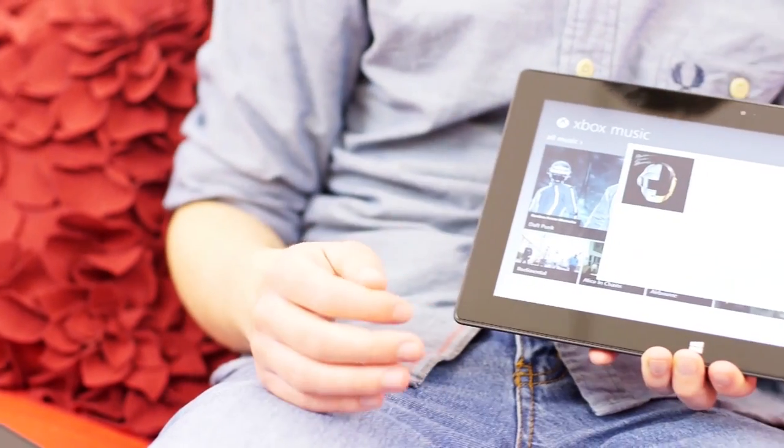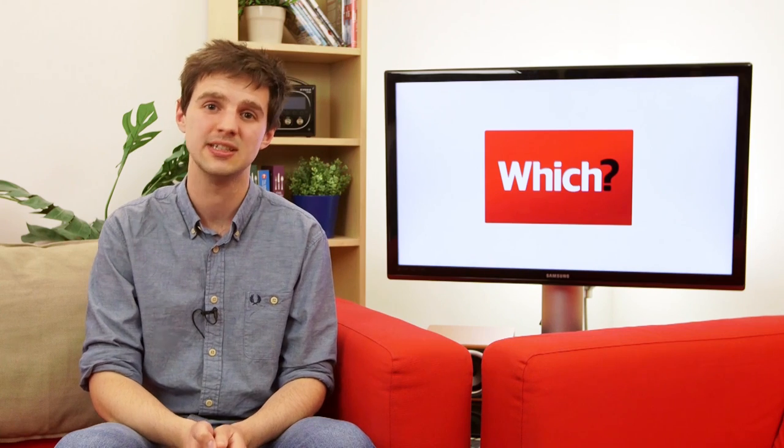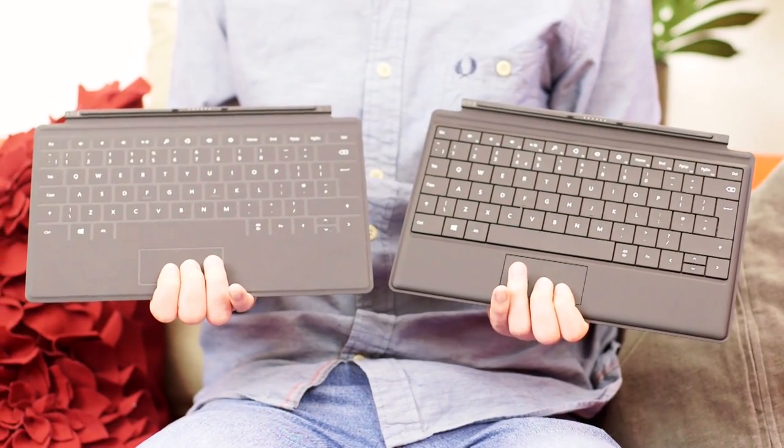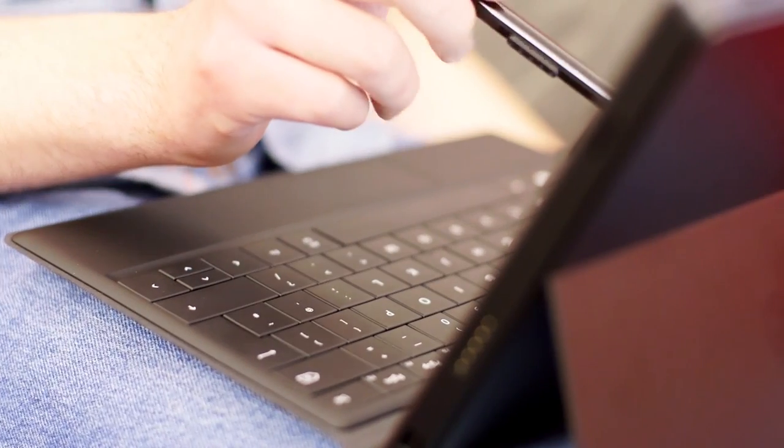At £399, the Surface RT is significantly cheaper than the Surface Pro. Prices for the Pro start at around £719, and that's not even including a touch or a type cover, which you'll be expected to buy if you want to use a keyboard with the tablet. These start from around £100.